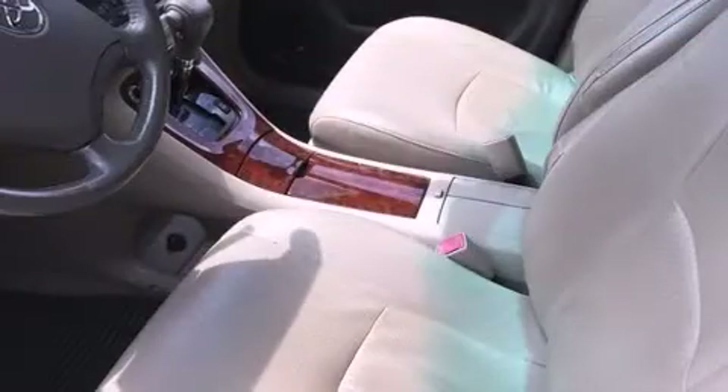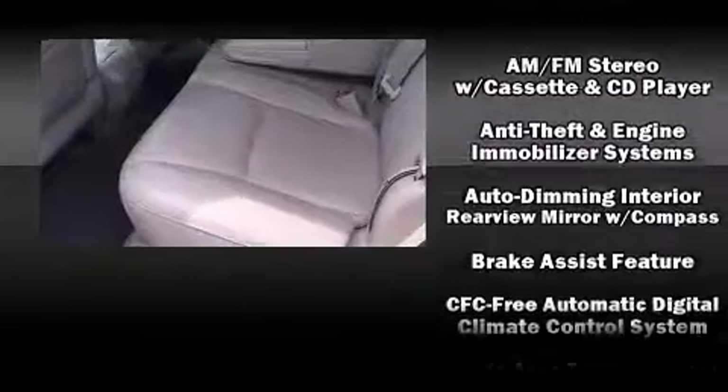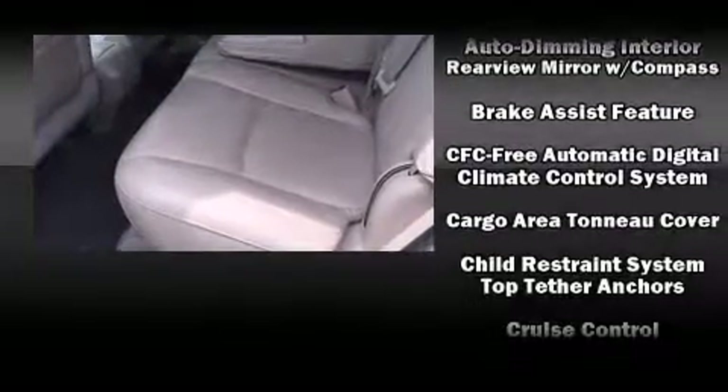Toyota prioritized practicality, efficiency, and style by including a tachometer, adjustable headrests in all seating positions, a roof rack, and remote keyless entry.